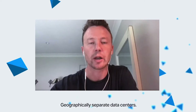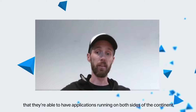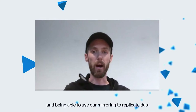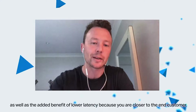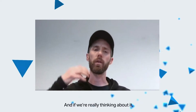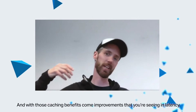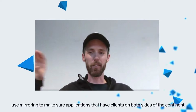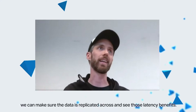Geographically separate data centres — two regions. A great example we're seeing is customers in the States who are able to have applications running on both sides of the continent and use our mirroring to replicate data. So it's not only high availability but really disaster recovery capability as well as the added benefit of lower latency because you're closer to the end customer. And when you think about it, if you're looking at Redis, you're generally looking for the caching benefits — and with those caching benefits come the latency improvements. Use mirroring to make sure applications with clients on both sides of the continent can see those latency benefits.